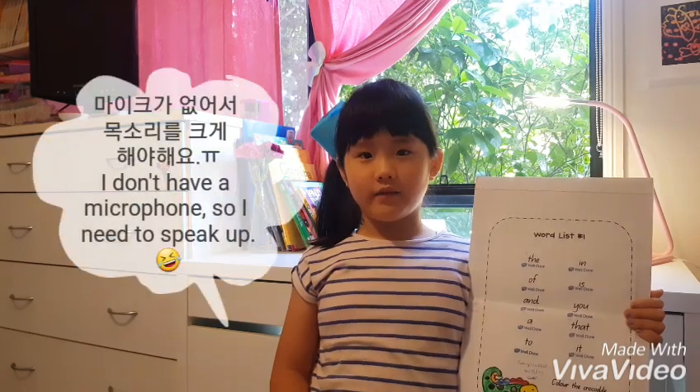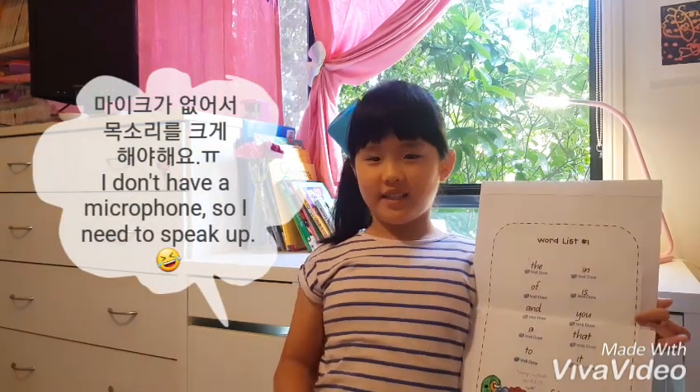Hi guys, today welcome to my channel. Today I'm learning how to read my sight words in front prep and let's start.